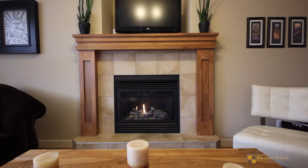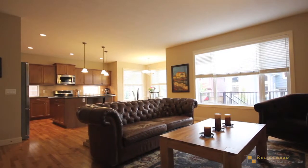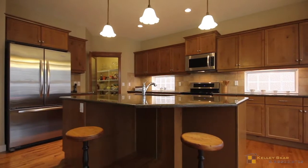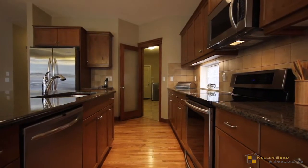Cozy up to the gas fireplace in the living room which attaches to your open kitchen and well-lit dining area. You'll love the easy-to-clean granite countertops, large island and KitchenAid stainless steel appliances.